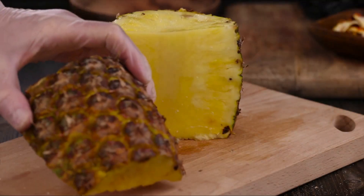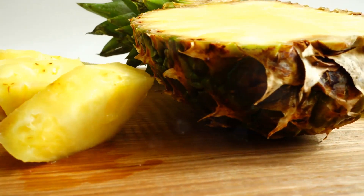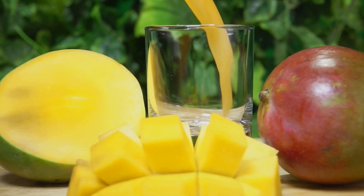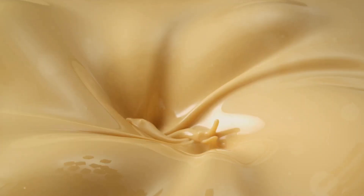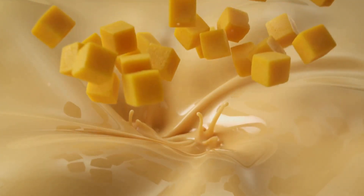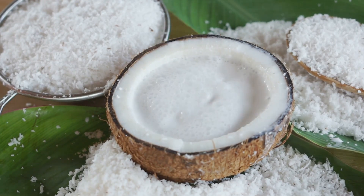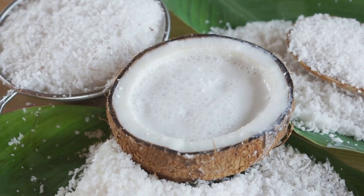Moving on to the Tropical Twist. This smoothie is a delightful blend of tropical fruits that not only tantalize your taste buds but also pack a protein punch. The primary ingredients are pineapple, mango, and coconut milk. First, gather a cup of fresh, juicy pineapple chunks — pineapples are a powerhouse of vitamins and add a tangy kick. Next, peel and dice a ripe mango; mangoes are rich in fiber and give the smoothie a creamy texture. Then pour in a cup of chilled coconut milk, a fantastic source of plant-based protein that lends a subtle sweetness.